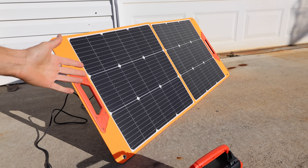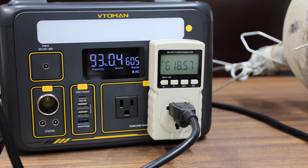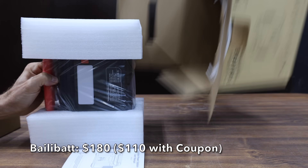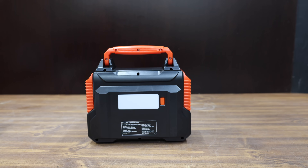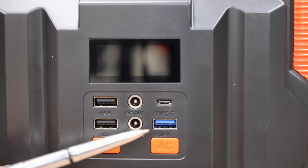In the first test, we'll see which solar generator charges the fastest using a solar panel. Then we'll see which one delivers the most watts. We'll also see which one offers the most watt-hour capacity. At a price of $180 before the coupon, or $110 with the coupon, is this Ballybat brand.